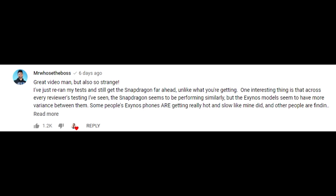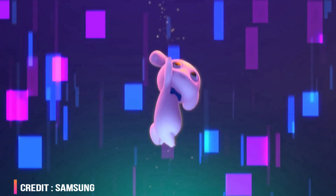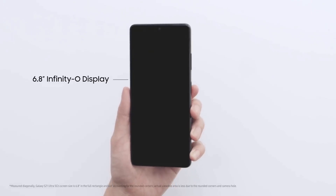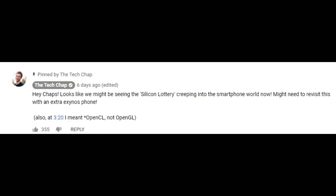So why is there this difference with the Galaxy S21 Exynos variants? Nobody can answer this with 100% certainty right now, but there might be some issues with certain Galaxy S21 Exynos units — possibly a few faulty units shipped by Samsung. That could explain why Mr. Who's the Boss's unit didn't perform well while TheTechChap's was far ahead. TheTechChap himself noted in his pinned comment: 'Looks like we might be seeing the Silicon Lottery creeping into the smartphone world — might need to revisit this with an extra Exynos phone.'